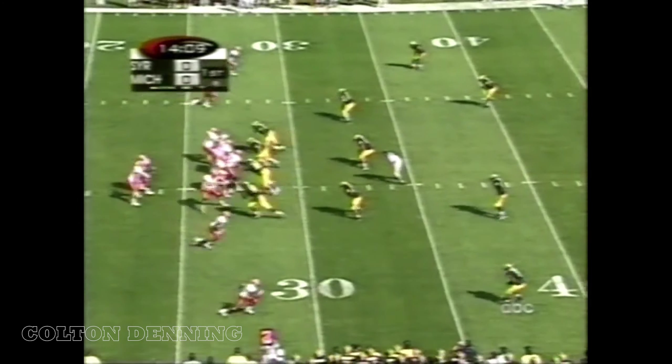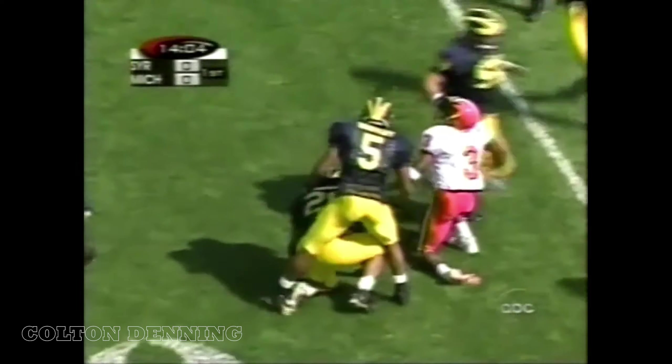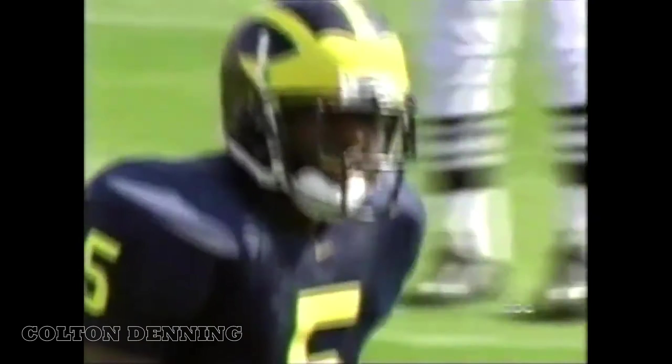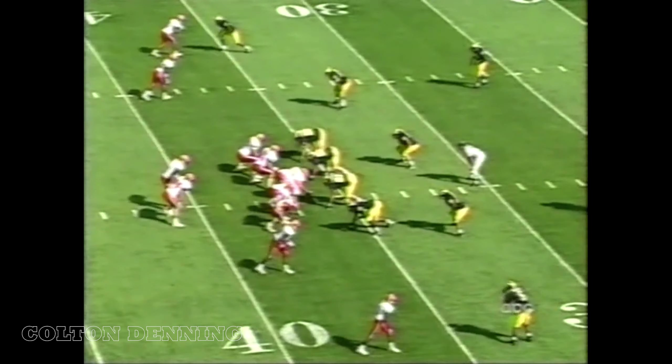Strong option run, and they show shotgun here with McNabb. Strong arm, open man, first down. Fires it over to the right side, and Syracuse moves quickly out to the 42-yard line. Coming up now with a third down and two here for Syracuse. The option — a great play.